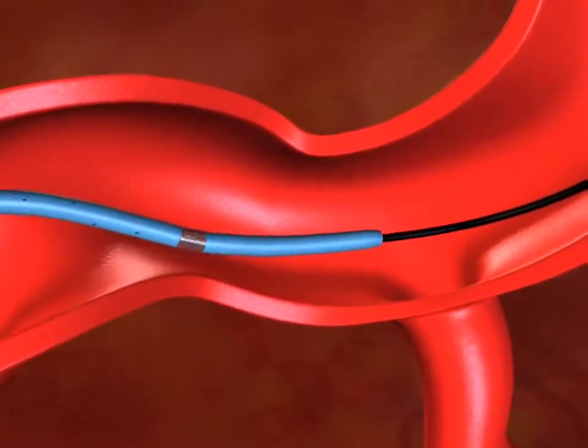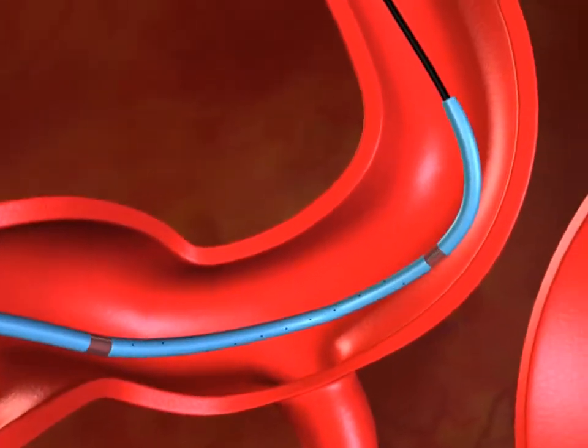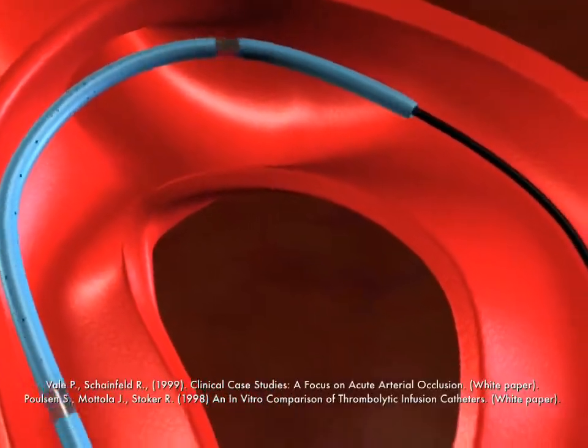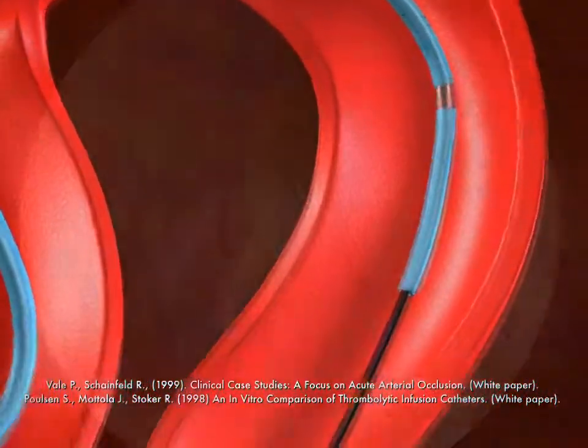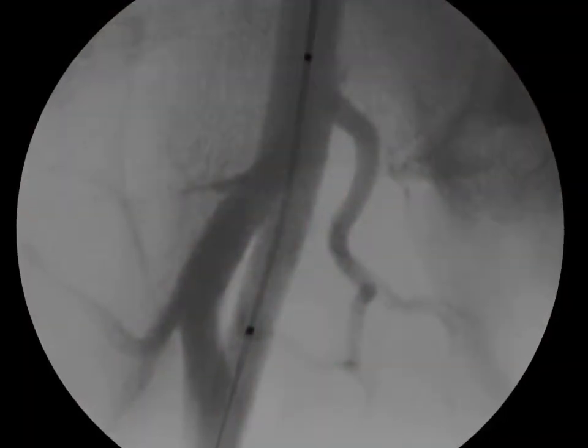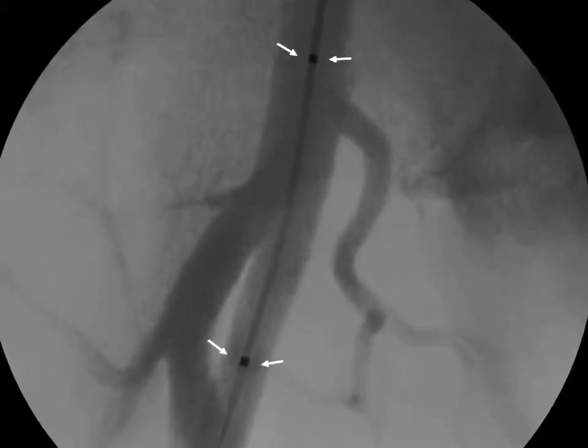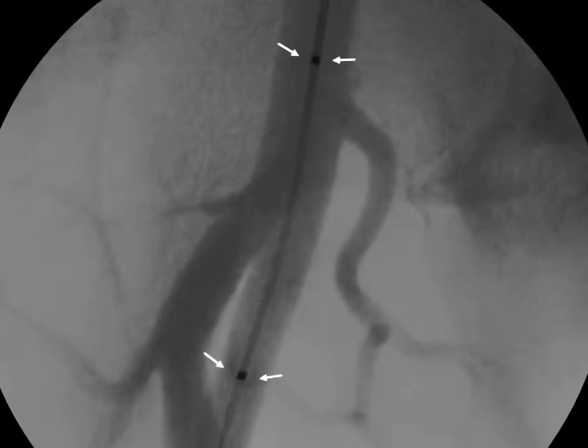Both four and five French Merit Medical systems can be placed over a standard .035 inch guide wire and has been reported in the literature to cross with ease. For higher visibility and accurate placement, the infusion segments are marked with two radiopaque marker bands, one on each end of the infusion segment.